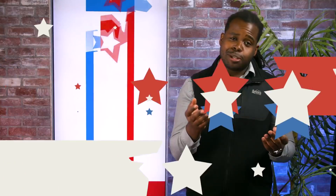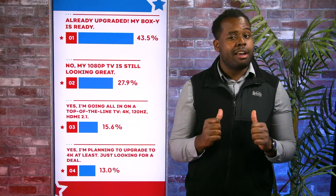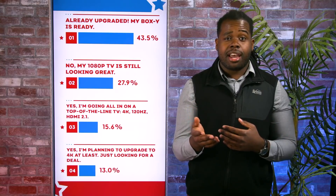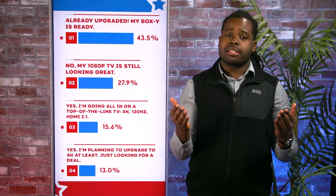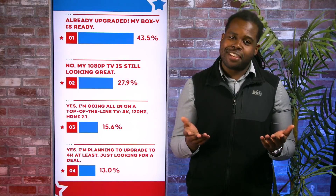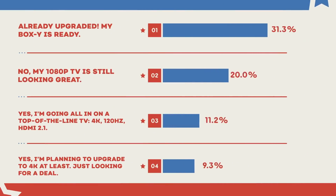Last week we asked the IGN audience: will you be upgrading your TV to match your shiny new next-gen consoles? Yusuf has our poll results. 13% of you are willing to upgrade but are just looking for a deal — which is the category I fall into. 15% of you are going top of the line and grabbing the best of the best, while 28% of you are content with your 1080p TV. And finally, with 43% — nearly half of you — are ahead of the curve and already upgraded.